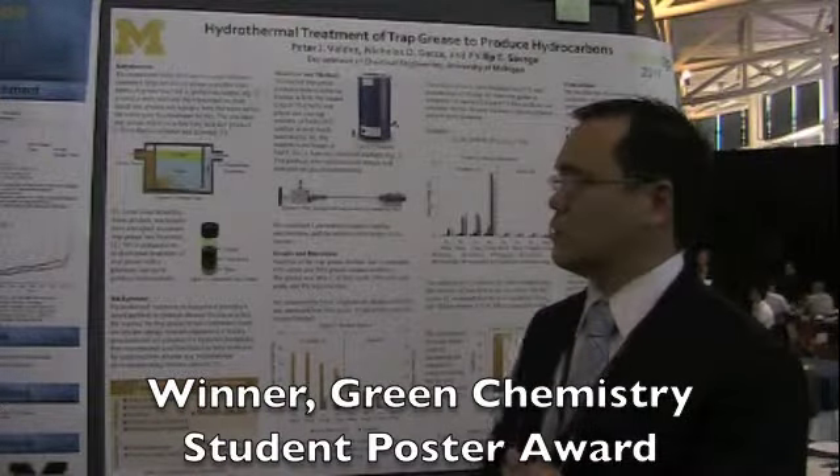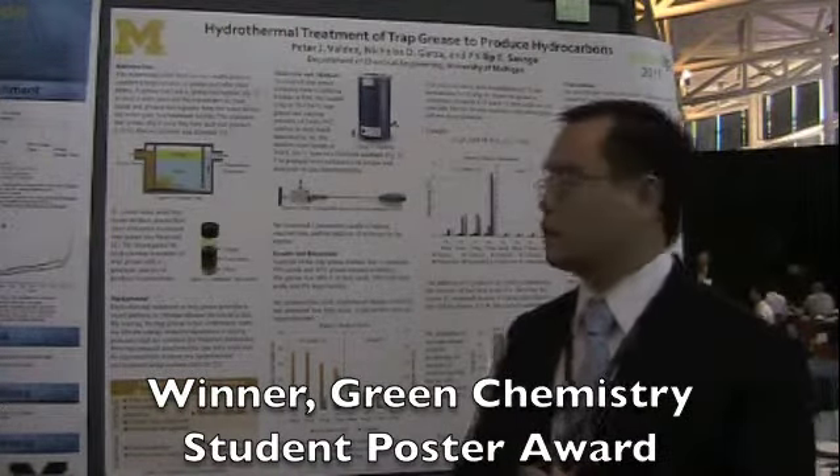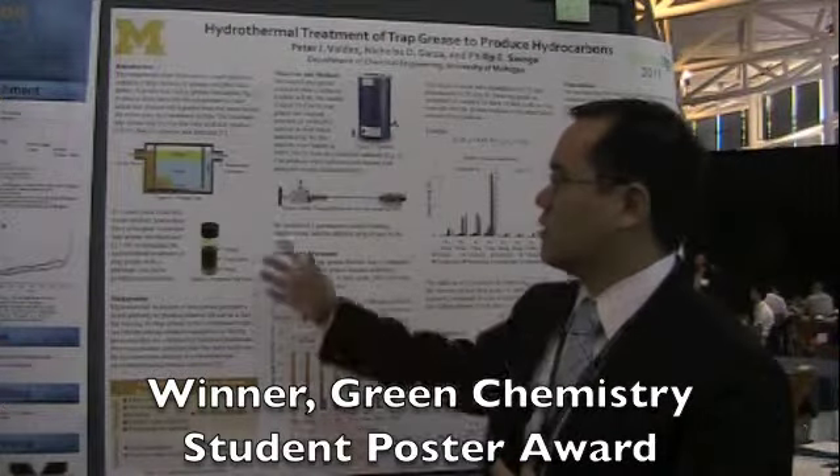My name is Peter Valdez and I'm a third-year PhD student in chemical engineering at the University of Michigan. This is the work that I did recently to convert trap grease into hydrocarbons. What's really interesting about this process is that trap grease is collected from restaurants or cafeterias.